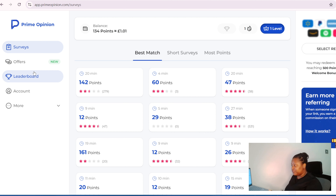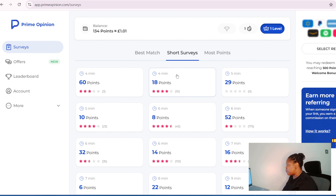The second one on our list is going to be Prime Opinion. I saw this one from a video I watched but I wanted to give it a try — complete some surveys and see if they actually pay. This one is for people in the US and other countries, so just check it and see if your country is there. They have lots of surveys right now — best match surveys, shop surveys, and most points surveys.